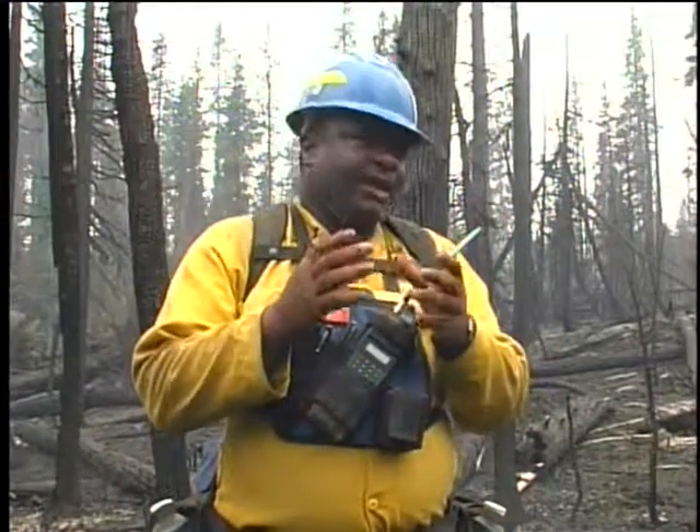Yesterday, we had an incident where an individual was working and mopping up in this division, Division Delta, and he was mopping up under a tree that was a forked tree. It had about a five-inch top on it at the fork. One side of the fork had burned out, the other side was still standing, and that other side was about three inches or so in diameter.